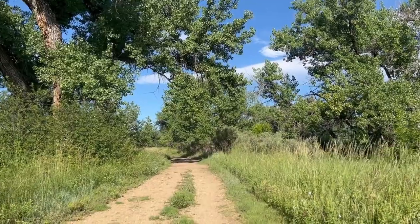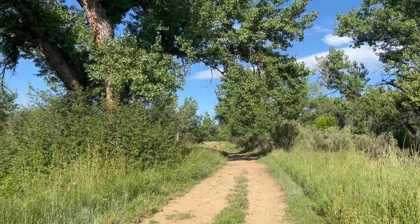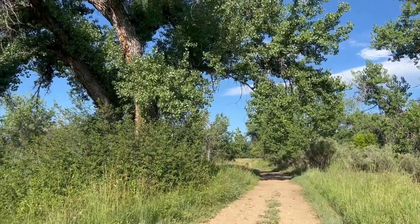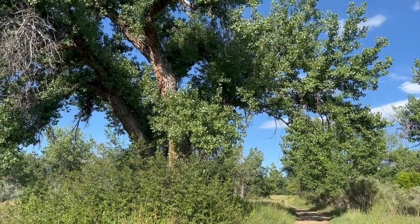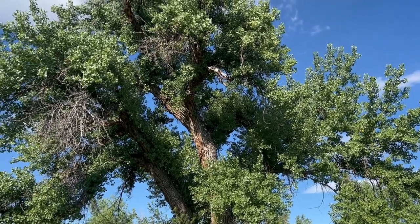I've been on the search for an eastern screech owl for a while now. Sometimes when I'm out birding, I'll put my lens up on a tree and scan the nooks and cavities with the hopes that I'll find one nestled in. I haven't seen one yet, but I keep trying.